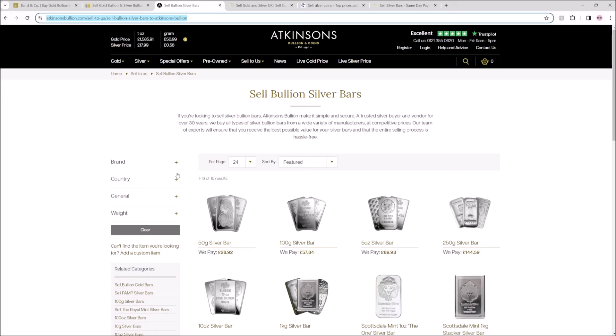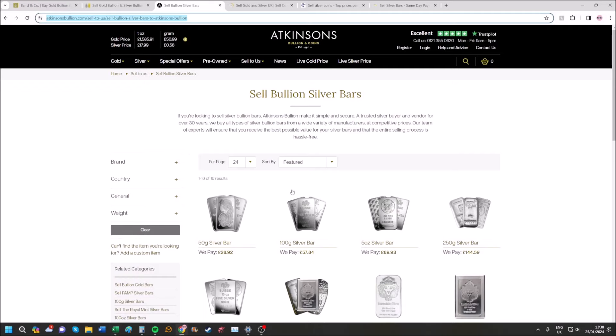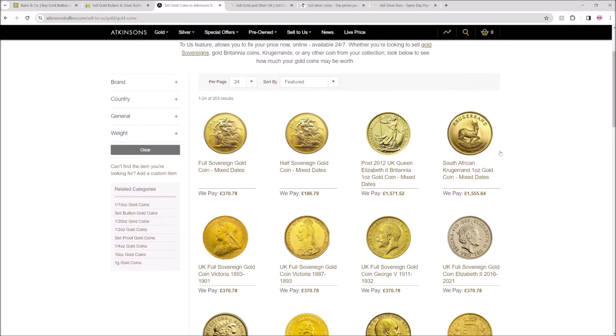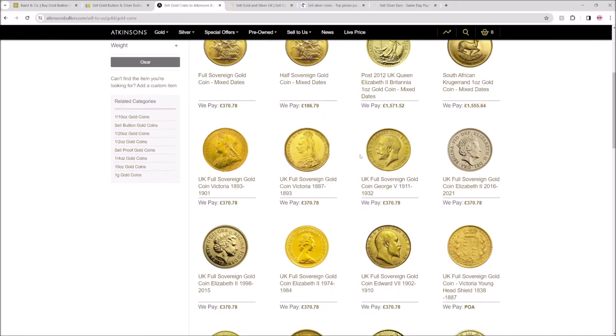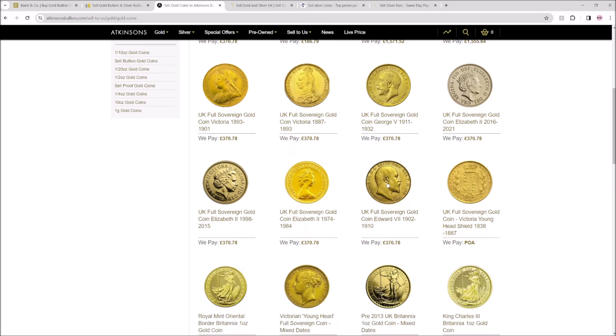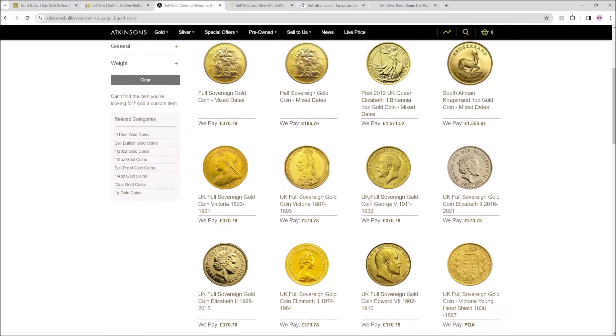We're going to start with Atkinsons. I will say that as I've been compiling this data over the course of the last few hours, spot price will go up and down a little bit — I've averaged out to the same numbers if it was essentially the same percentage. You might see slightly different numbers on their websites right now. On Atkinsons' website you just go to the 'sell to us' section. One thing that's quite annoying is that they're all on different pages, so you have to go into each individual page to find each item.